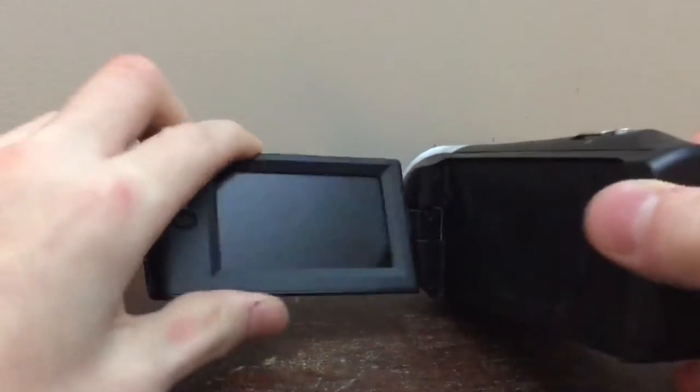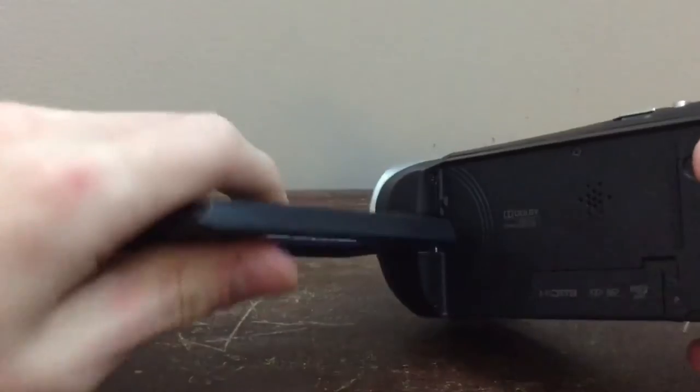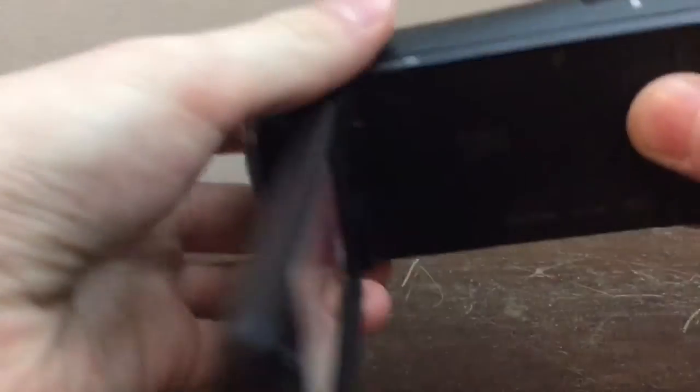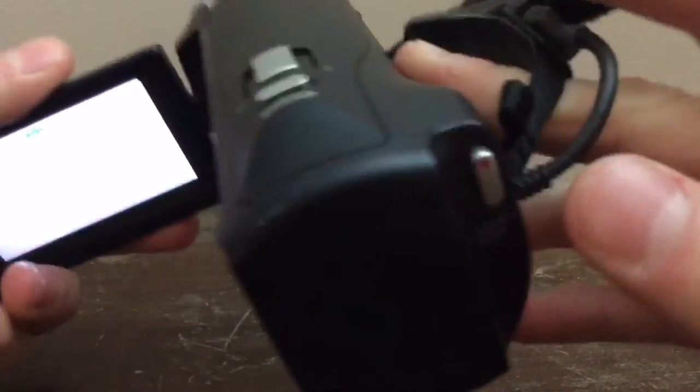Despite having a smaller sensor, the HDR-CX240 does have some features on the camera itself that make it better at video than the D3300, like a rotating LCD screen and a built-in lens cap.